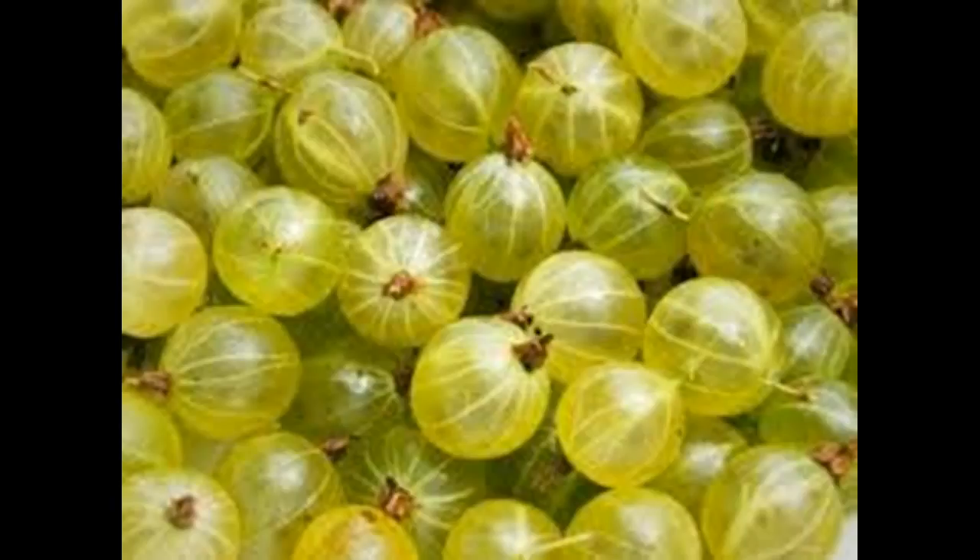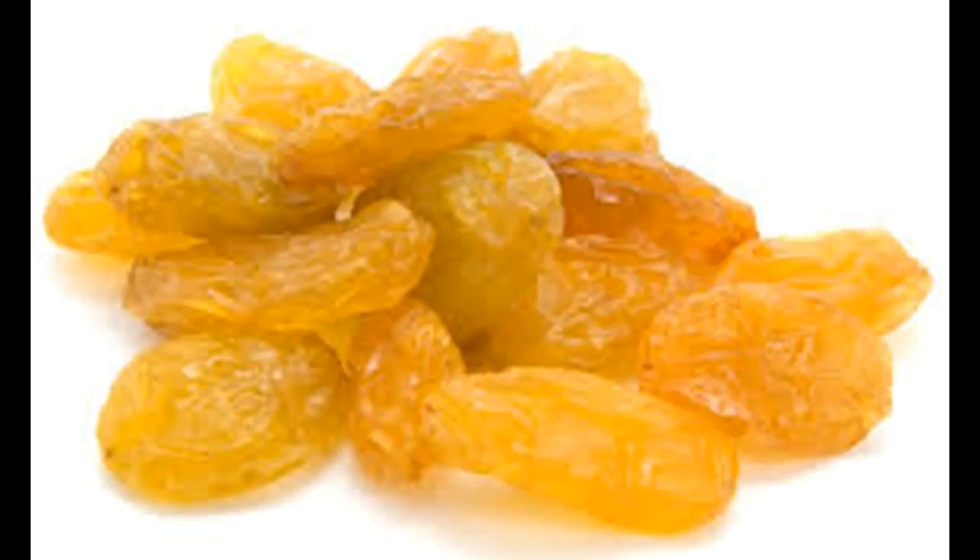Indian Gooseberries: A popular Ayurvedic remedy to raise your platelet count is Indian gooseberries, also known as amla. The vitamin C in amla can help increase the production of platelets and boost your immune system. Eat 3 to 4 gooseberries on an empty stomach every morning. Alternatively, mix together 2 tablespoons each of amla juice and honey and drink it 2 or 3 times daily. You can also eat homemade jam or pickles made with fresh Indian gooseberries.